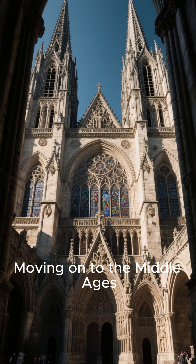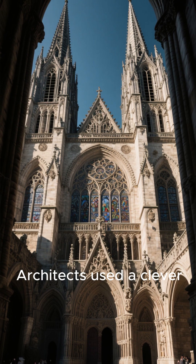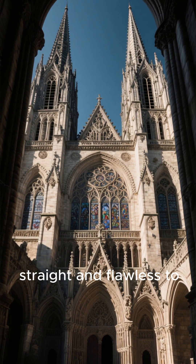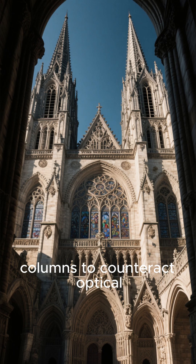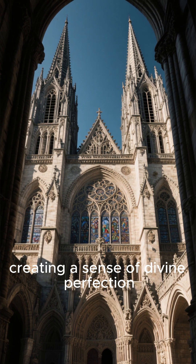Moving on to the Middle Ages, let's talk about Gothic cathedrals. Architects used a clever form of perfection through deception. To make towering structures like Notre Dame appear perfectly straight and flawless to someone on the ground, they made subtle adjustments — slightly curving long lines and tapering columns to counteract optical illusions, creating a sense of divine perfection.